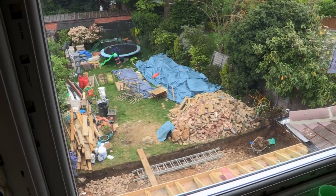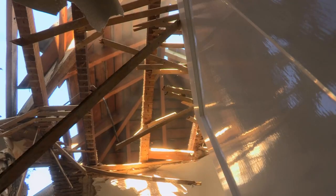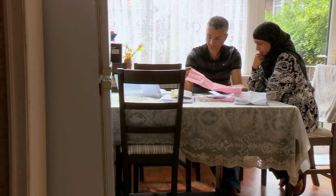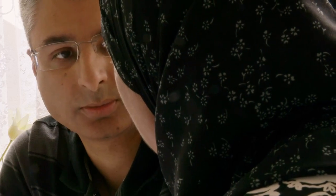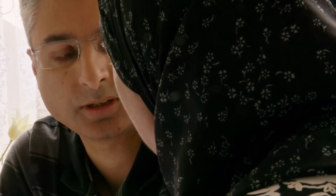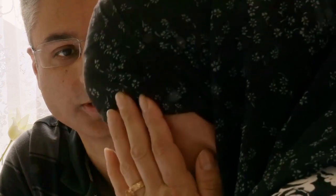If that happens, could the Siddiquis end up living in a half-finished house? Gone over budget. Roughly how much do you think that is? Going to be around the £15,000-plus mark. Oh gosh.